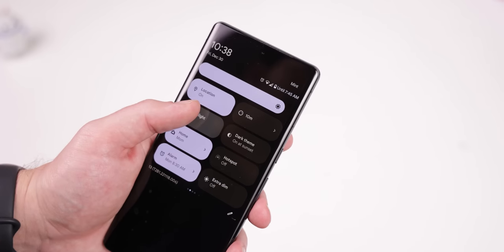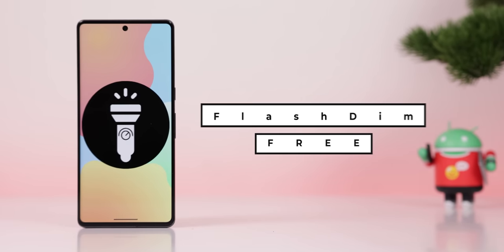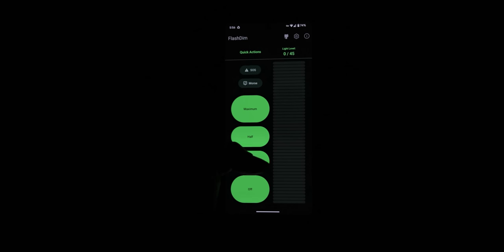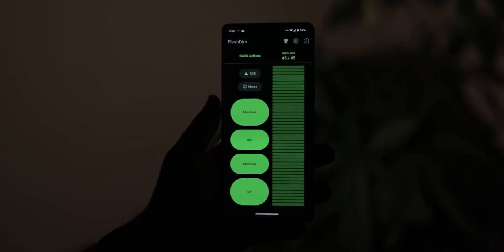If you still can't dim your LED flashlight like every Pixel user, download Flash Dim to enable the impossible. By taking advantage of a hidden feature within Android 13, Flash Dim allows you to change the LED brightness with 45 different levels to choose from. So you can lower the light when you're trying to get around a room where someone is sleeping. The only downside is it only supports Android 13 phones with the new Camera HAL versions, like Pixels or some Galaxy devices. Still, try it since it's free.